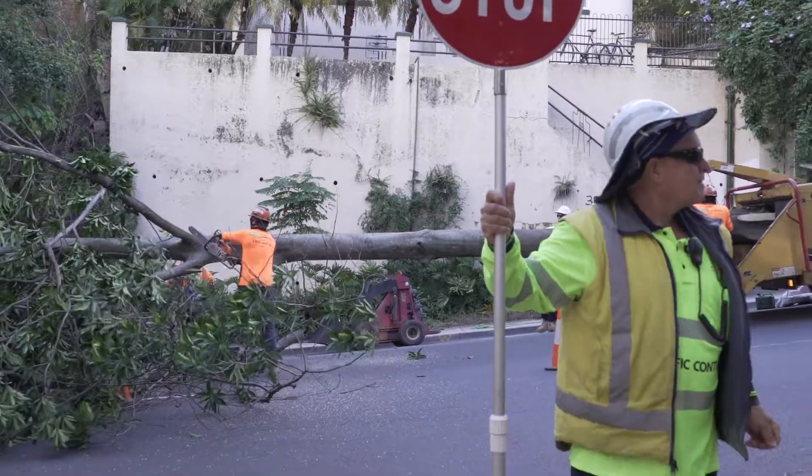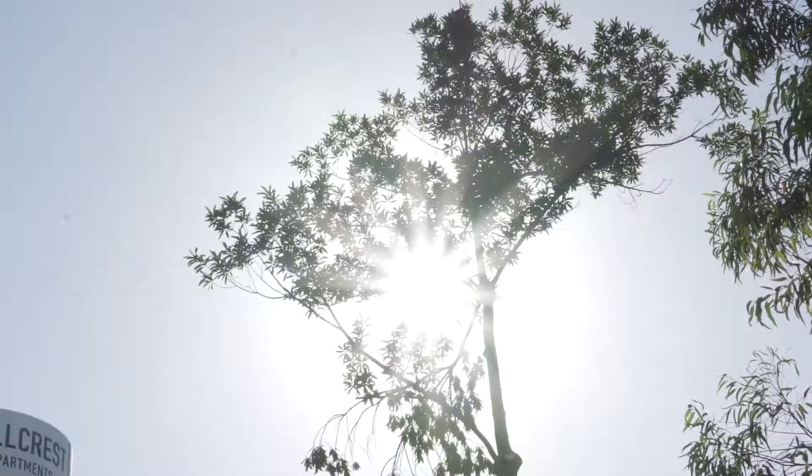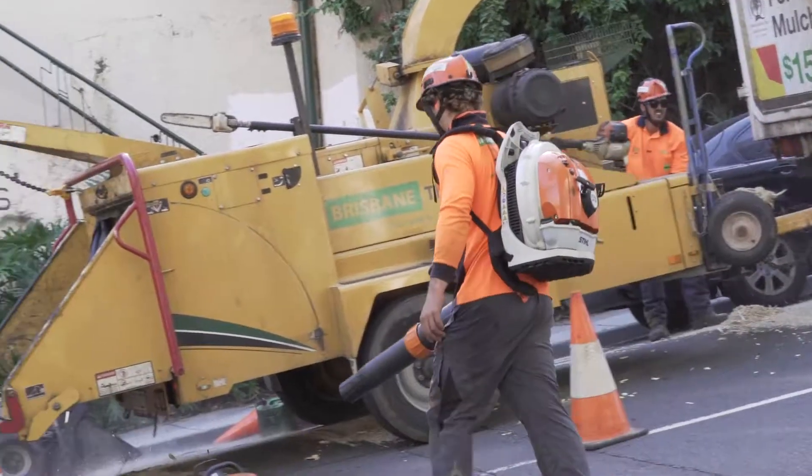I would definitely recommend Brisbane Tree Experts. Being a hospital, they understand that we have special needs due to patients and visitors. The guys turn up and just get on with the work, but doing it in a safe manner at all times.